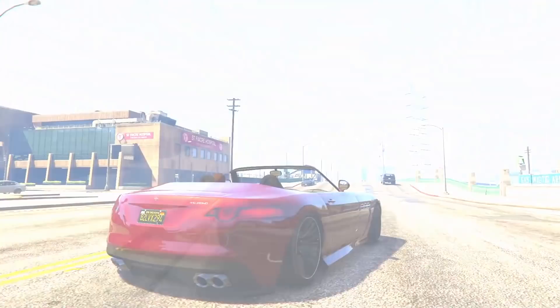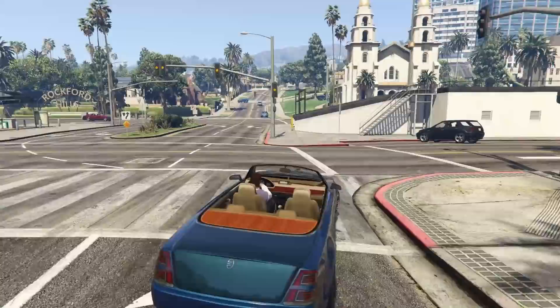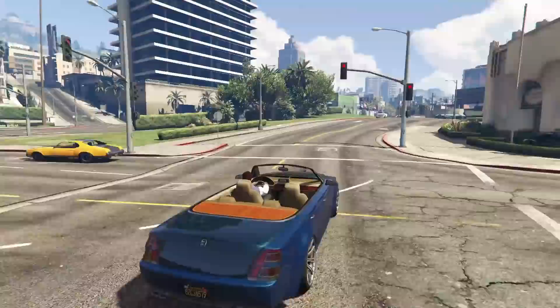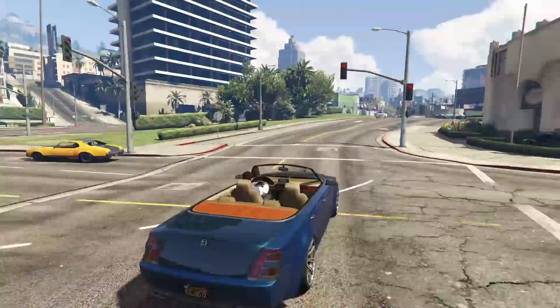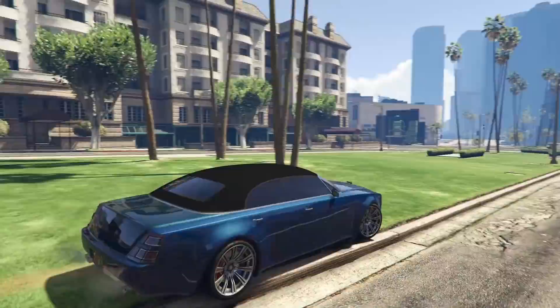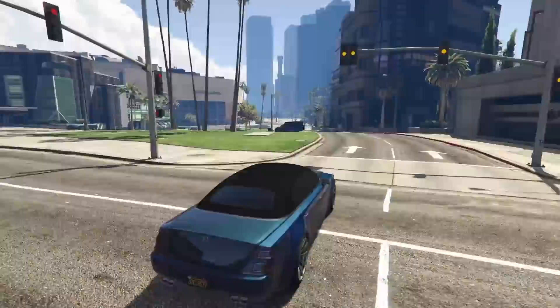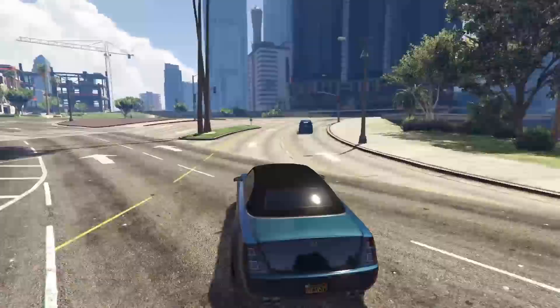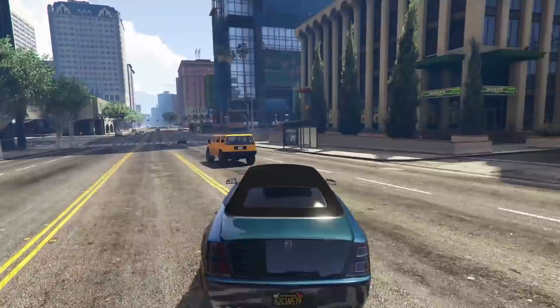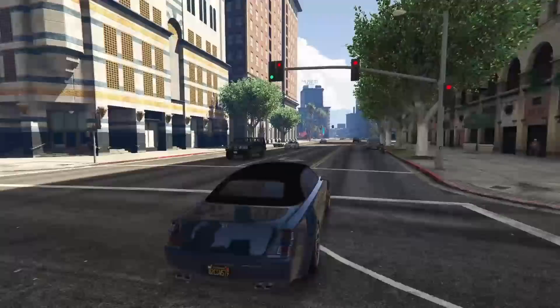Next up we have the Enus Windsor Drop at number 4, coming in at $900,000. This is the only four-door vehicle on this list and in the entire game — it is the only four-door convertible. The Enus Windsor Drop is one of my favorite convertibles in the game; it's so luxurious, probably within the top three most luxurious cars in the entire game. It does have a two-tone paint job option, and for being as big as it is — about three city blocks long — it really doesn't handle as badly as you would expect. It's quite quick in a straight line with decent top speed and acceleration.